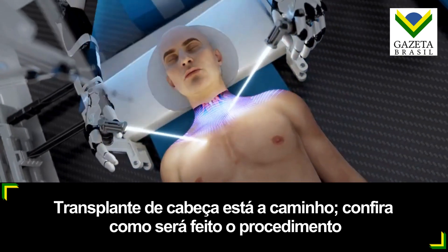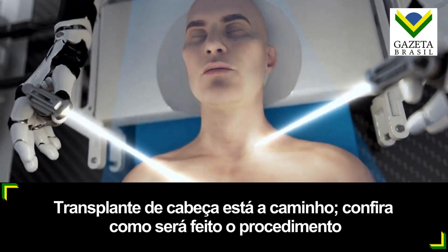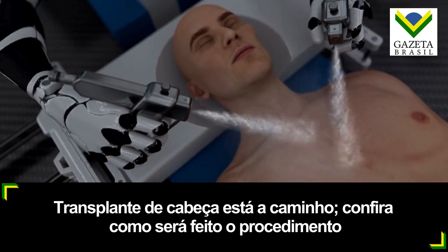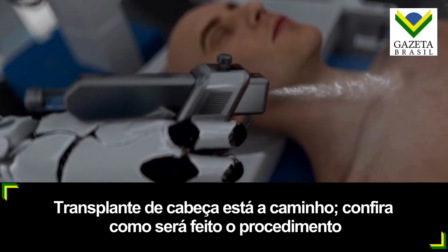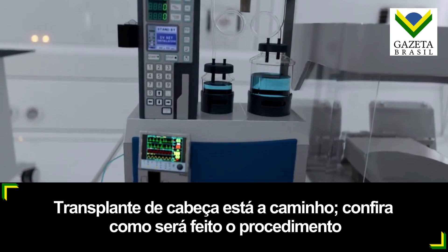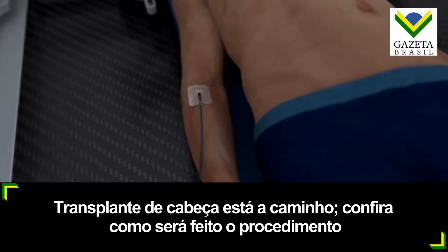BrainBridge then carefully sutures the skin to conceal the complex rewiring beneath the surface. The skin is then treated with a special spray containing growth factors, antifibrotics, and antibiotics, which promotes faster skin healing, prevents infections, and reduces scarring. Finally, immunosuppressive drugs are administered to prevent the recipient's immune system from rejecting the donor body.